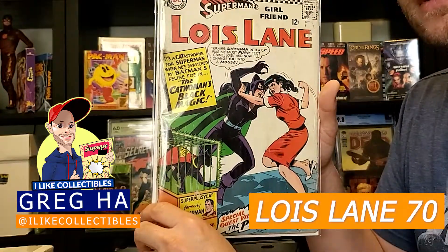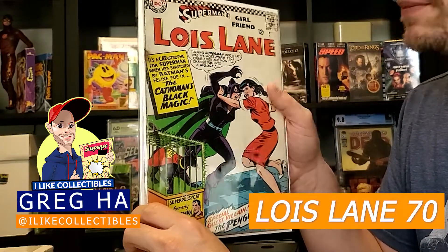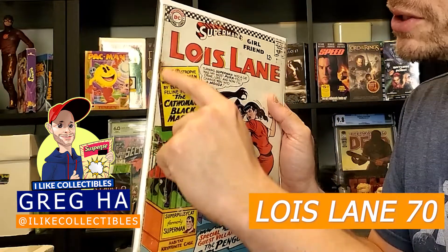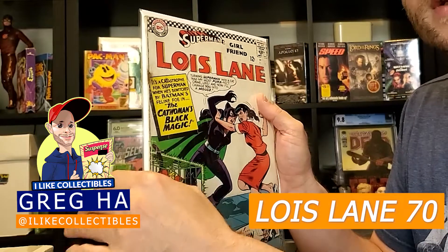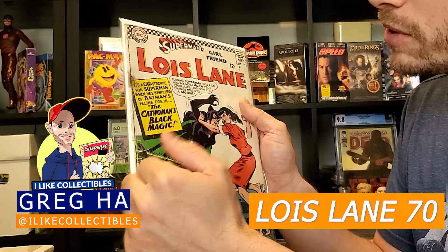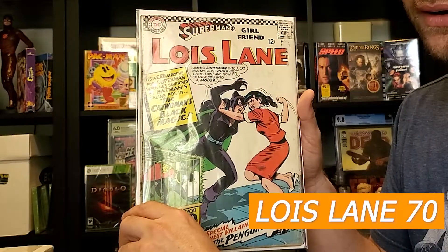Here we have Superman's Girlfriend Lois Lane. This is the first Silver Age appearance of Catwoman as you can see here on the cover. Now this book does have some rusting at the staples which has unfortunately gotten through to the book, and there's really no way to clean that up without removing the staples and cleaning them — but if you do that then the book is considered restored. I had Lenny clean it up as well as he could and it looks much better than it did when it went in. I have this book at about a 1.8 to 2.0.